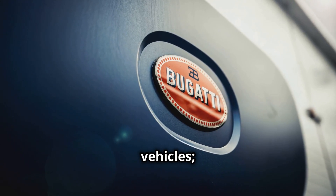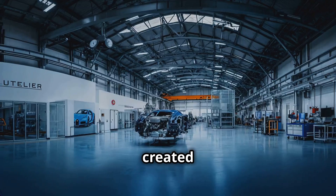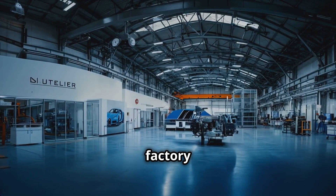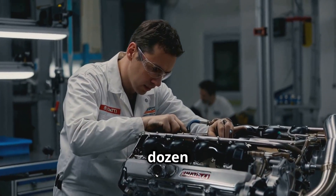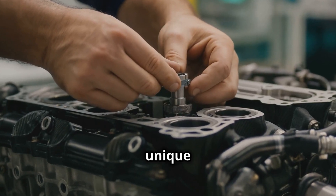Bugatti cars are not just vehicles, they are masterpieces of engineering, design and craftsmanship, created with unparalleled precision at the exclusive Atelier Factory in Molsheim, France. Each Bugatti is a testament to individuality and perfection, with only a few dozen produced annually, ensuring that every car is as unique as its owner.